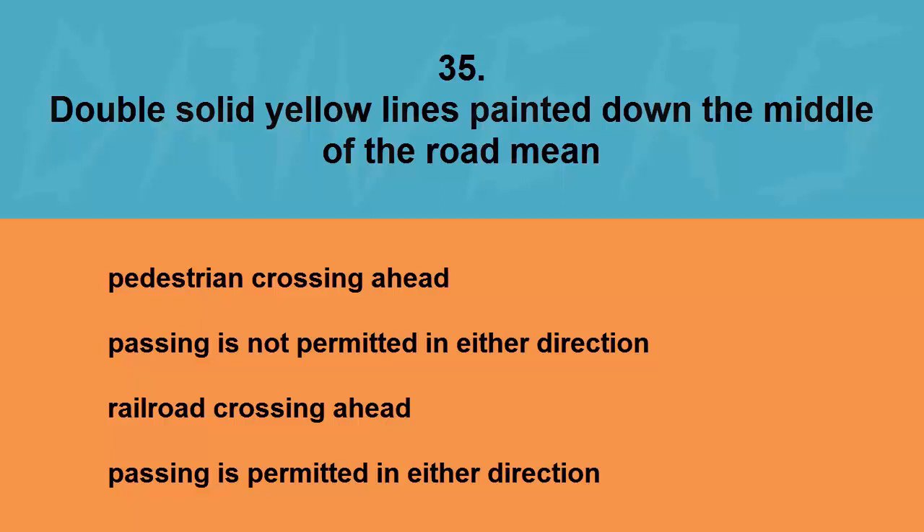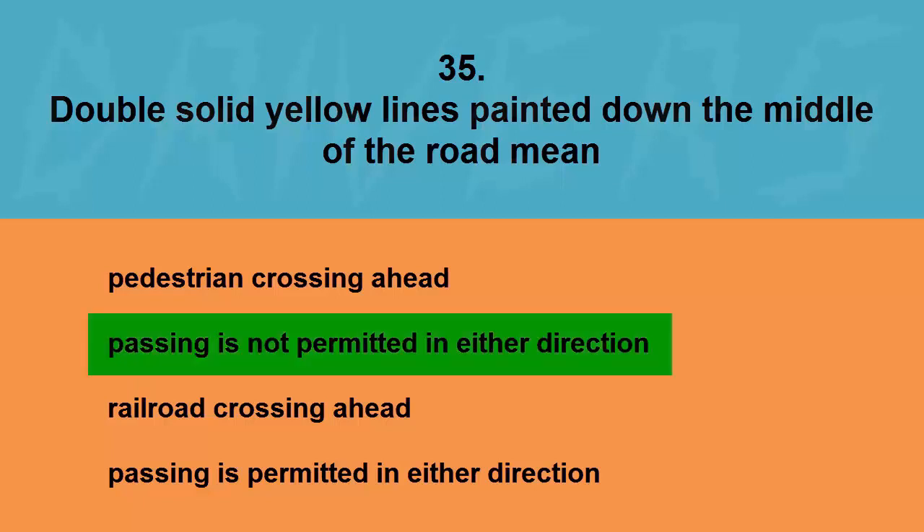Double solid yellow lines painted down the middle of the road mean: pedestrian crossing ahead, passing is not permitted in either direction, railroad crossing ahead, or passing is permitted in either direction. The correct answer is passing is not permitted in either direction.